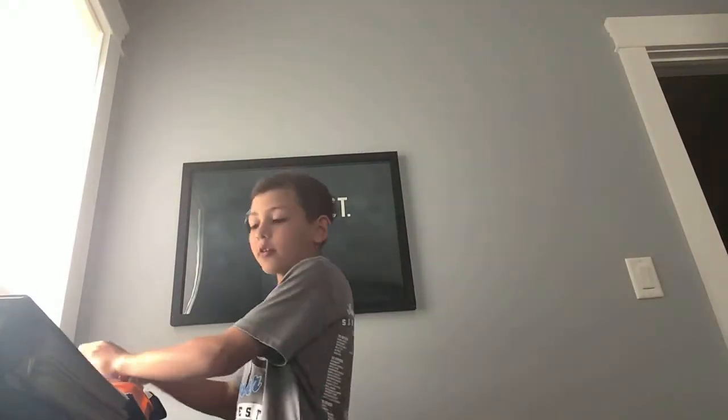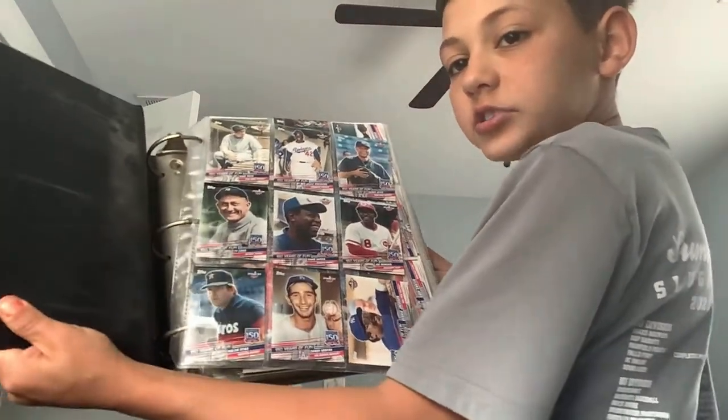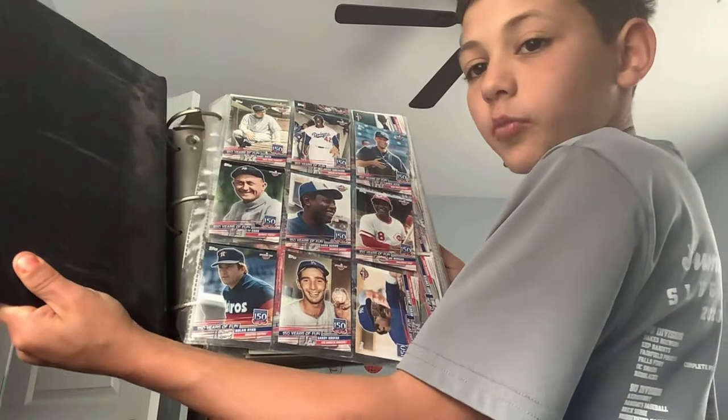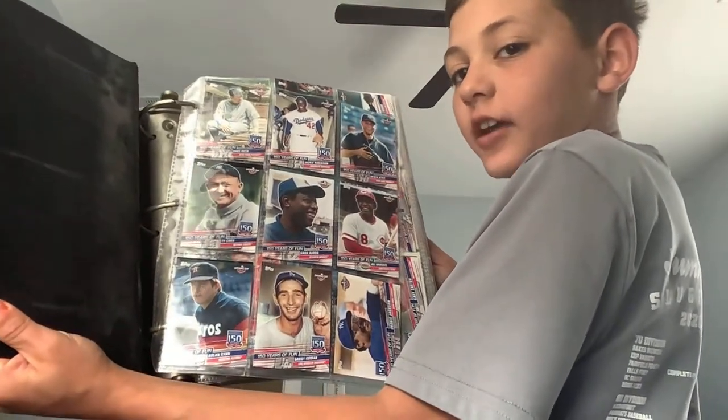Now I'm going into my binder. Here's the first page. First up we have Derek Jeter, Jackie Robinson, Babe Ruth, Joe Morgan, Hank Aaron, Ty Cobb, Reggie Jackson, Sandy Koufax, and Nolan Ryan.